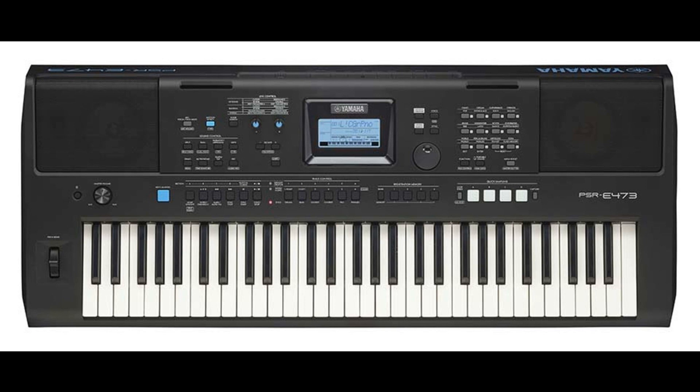With the introduction of the new PSR-EW425 and PSR-E473, Yamaha has further evolved its already highly popular PSR series of portable keyboards. Both models expand on the success of the previous generation and now offer a wide variety of new features designed to bring even more power, selection, and playing enjoyment to every performance.